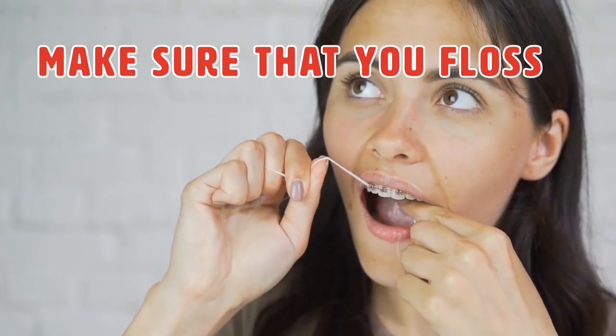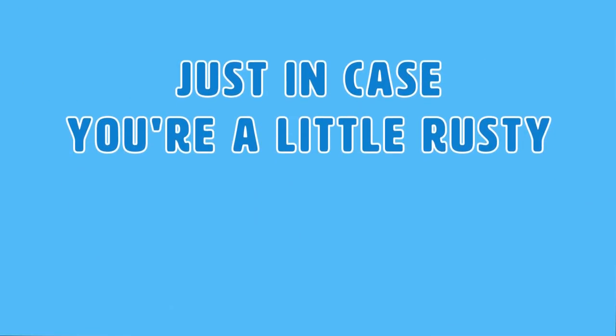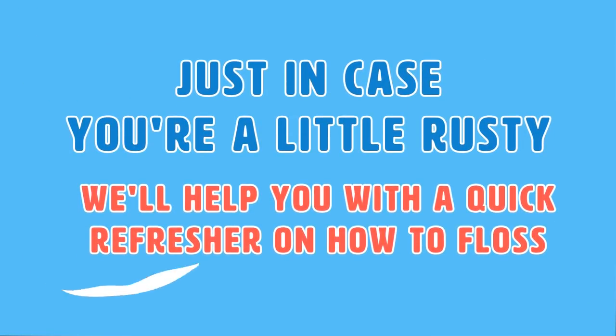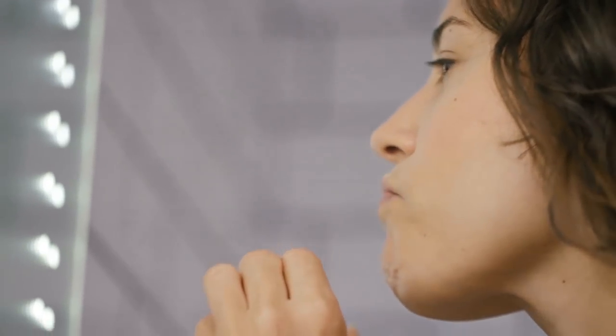The last couple of methods are pretty obvious: make sure that you floss, go to the dentist, and eat a balanced diet. Here's a quick refresher on how to floss. Get about 18 inches of the stuff and wrap it around your two index fingers. You can hold it tightly in your thumb and forefinger if you so desire. Next, gently guide the floss between your teeth with a rubbing motion — never snap the floss between those white teeth of yours. Once you reach the gum, make a C motion that will guide your floss into the space between the gum and the tooth. Don't forget the back of your teeth as well.